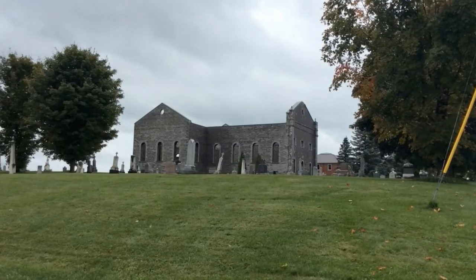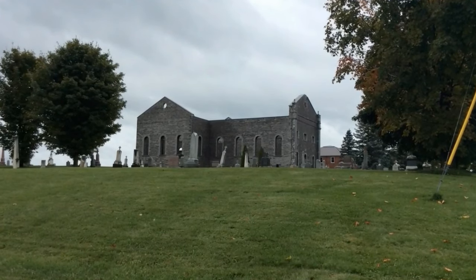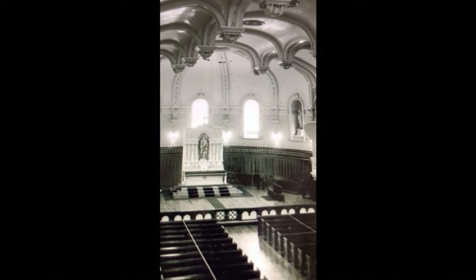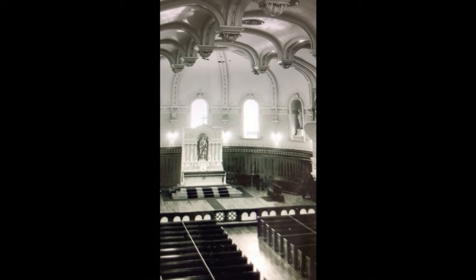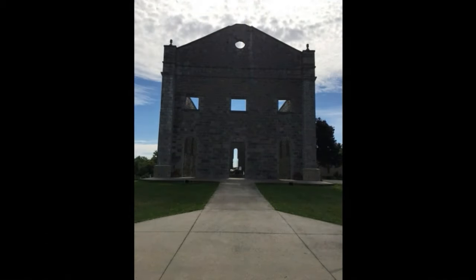A little further south, to the crossroads of Old Military Road and King's Road, we have St. Raphael's Church. We believe there is another tunnel entrance here — inside the church, located under the bell tower. All evidence of this tunnel entrance was destroyed in the fire, so we could not find a tunnel entrance at St. Raphael's, but we believe one existed at one point.